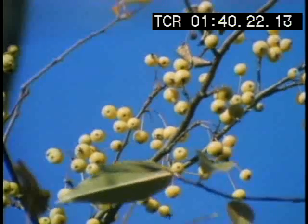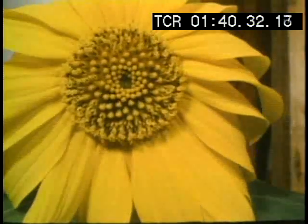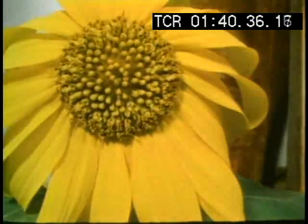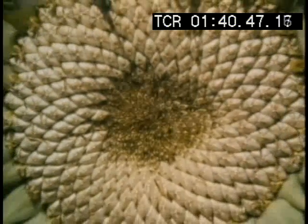Fruit and seeds are produced when flowers are pollinated. Flowers are the reproductive organs of plants. The individual florets in this sunflower open up. When insects come to gather the pollen, they fertilize the florets with pollen from another flower. Every fertilized floret becomes a seed containing an embryonic plant.